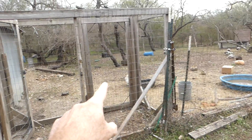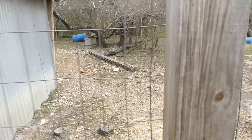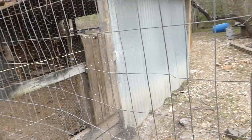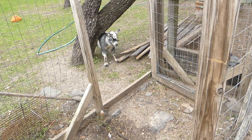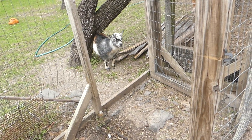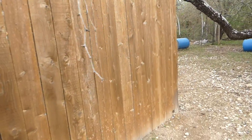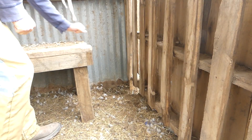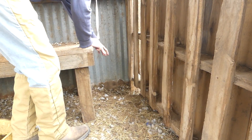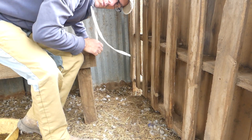The big ducks have been living in what we call the goat run and they've been sleeping back here. The big ducks have been sleeping back here in the goat house and apparently last night something reached in through here. This is not a very secure wall.